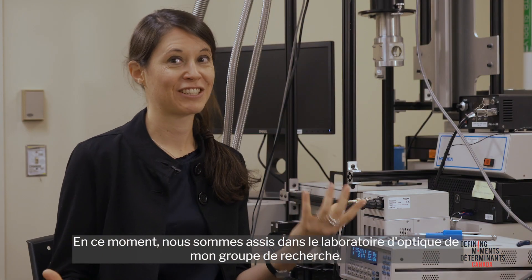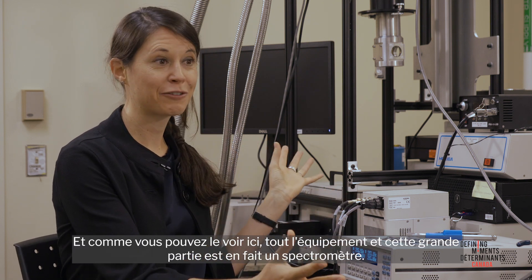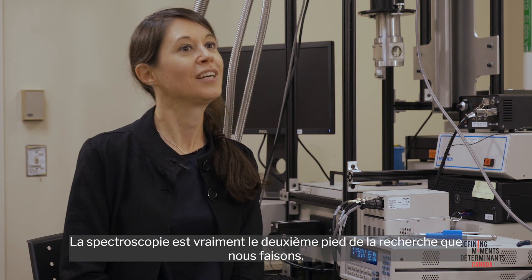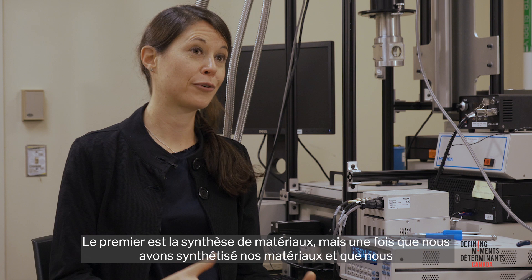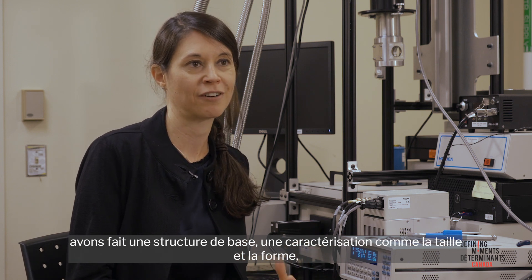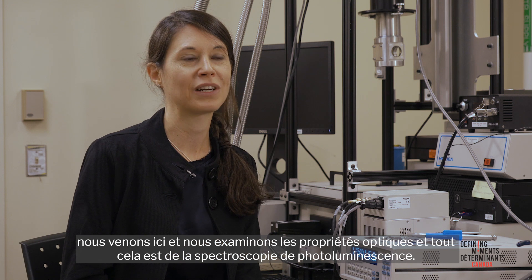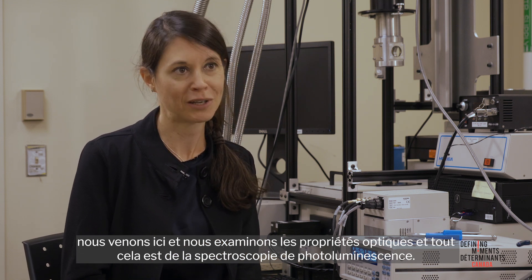Right now we are sitting in my research group's optics lab. As you can see, all the equipment here — this big part is actually a spectrometer. Spectroscopy is really the second foot of the research we are doing. The first is material synthesis, and once we have synthesized our materials and done some basic structural characterization like size and shape, we come here and look at the optical properties. All of this is actually photoluminescence spectroscopy.